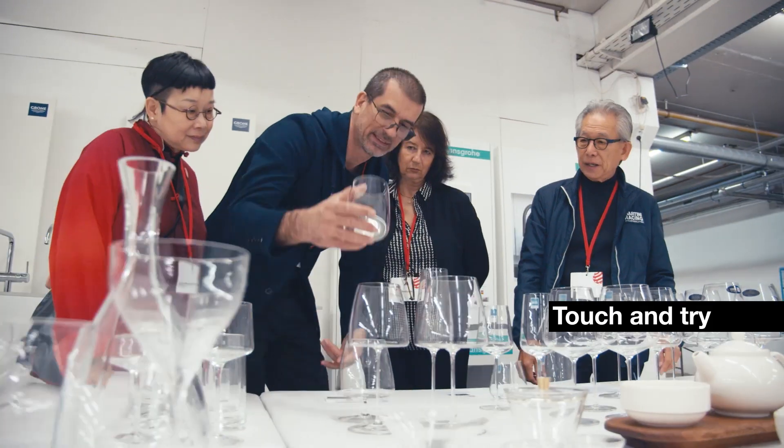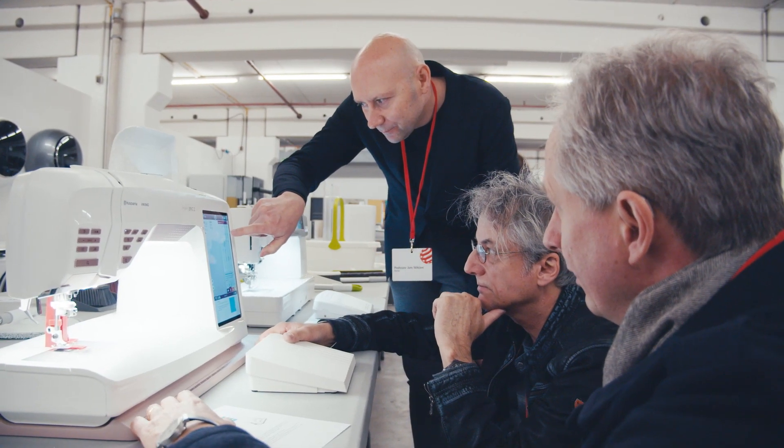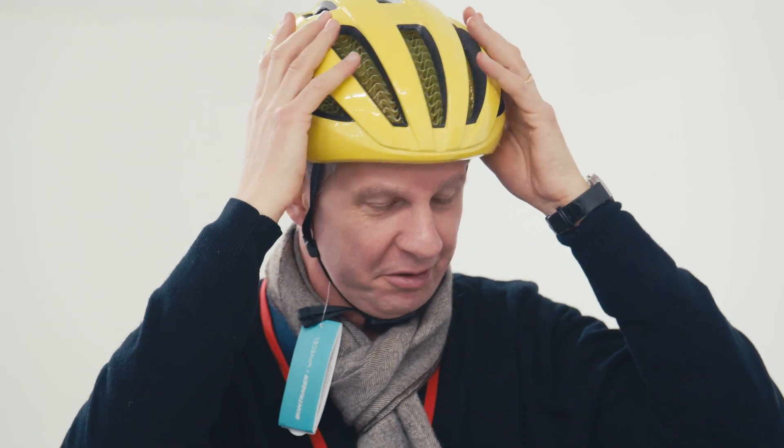Touch and try is the motto used to examine the products. The experts look at aspects such as the aesthetic, the choice of materials, the finish, structure, ergonomics, and functionality.